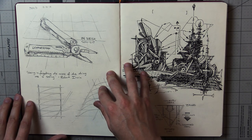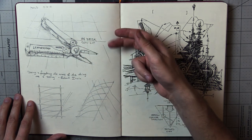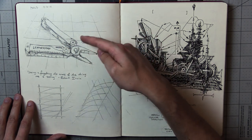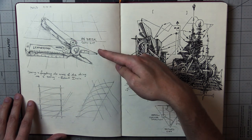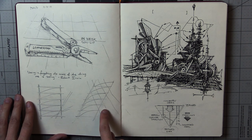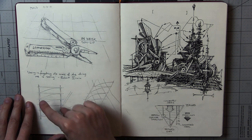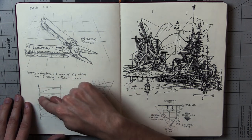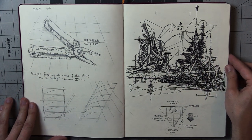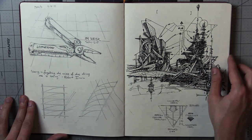We had some assignments like we had to draw tools, so I drew my Leatherman on my desk, sunlit — I had to make a little note of what was happening. And here's some preliminary sketches I made of some paper models with skewers I ended up making. I think the finished products of all these are posted on my Instagram.